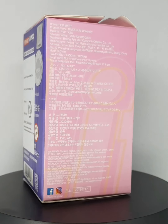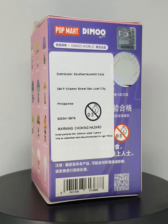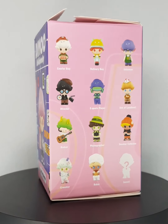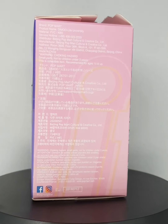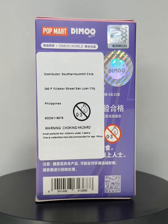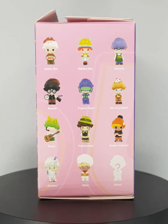Hi Phoenix! Welcome back to my channel. So today we will be doing a close-up look on the Popmart Demu Life University. I hope you've watched our unboxing with Norman from The Random Burrito. So let's start!